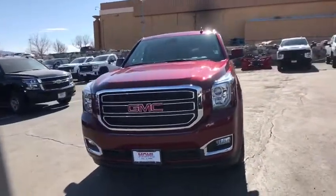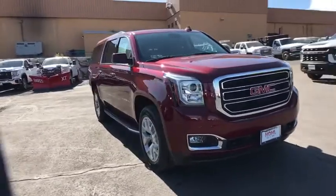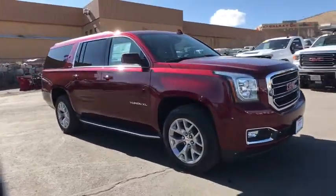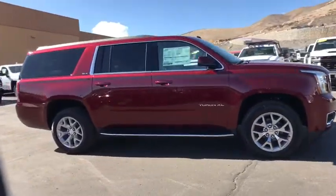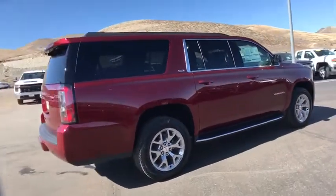Come test drive the 2020 GMC Yukon XL. The GMC Yukon XL is a great choice for families who need a full-size SUV with maximum seating. The looks don't hurt either. This vehicle has less than 100 miles.